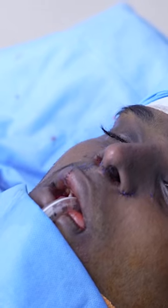You can see that nice dorsal aesthetic line now. We are planning him for a cleft rhinoplasty, and you can clearly see the deviation of the nasal tip.